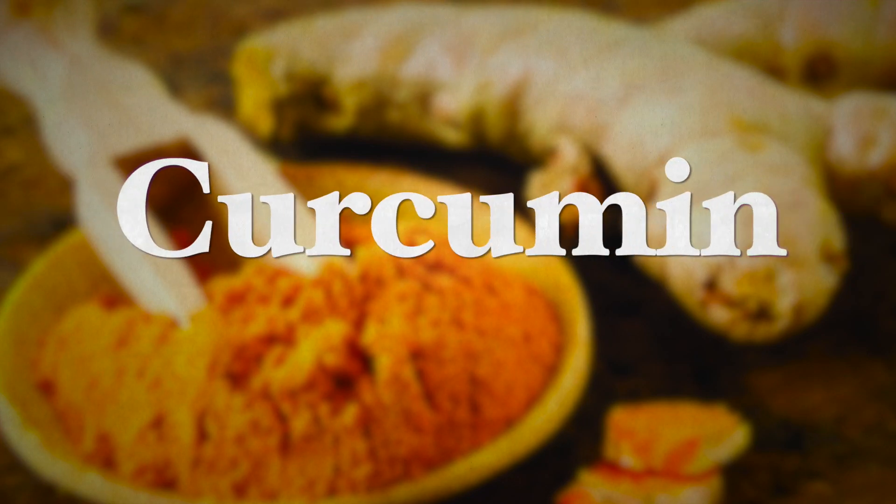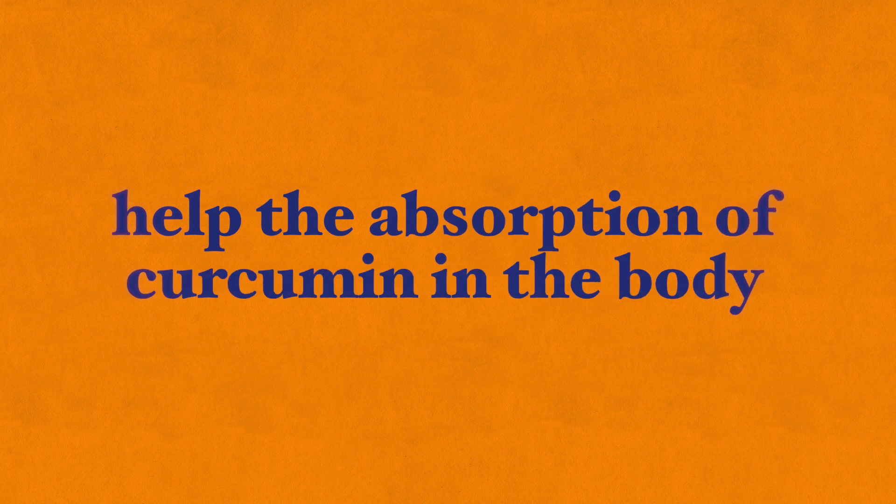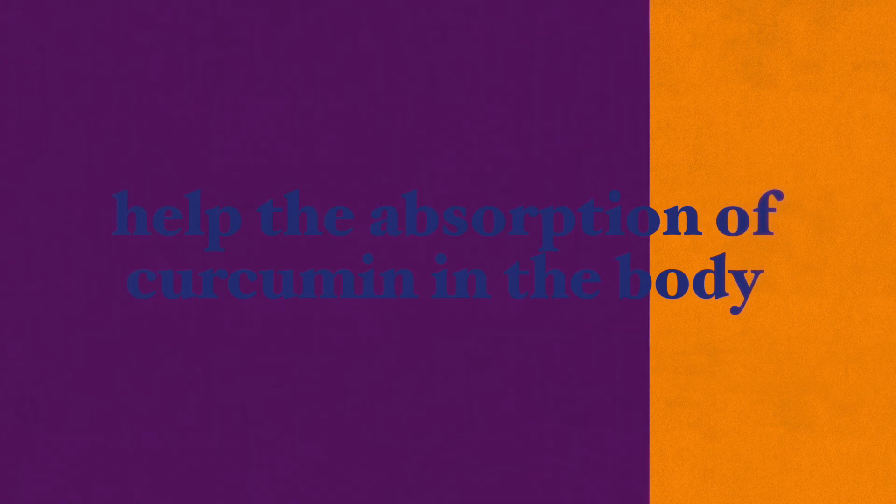The next food is curcumin. Turmeric is a root rich in the compound curcumin, which has an almost endless list of health benefits. When it comes to BDNF levels, curcumin has been found to increase these levels significantly. Black pepper taken along with turmeric helps the absorption of curcumin in the body to get its many health benefits.